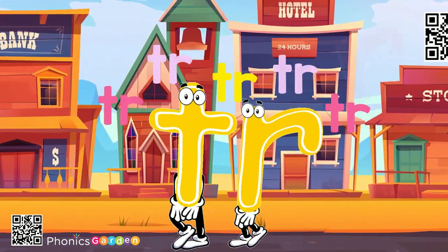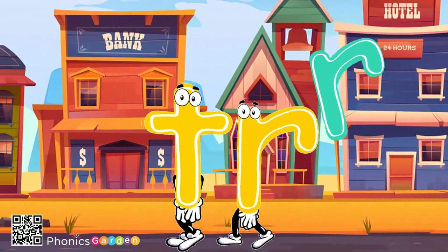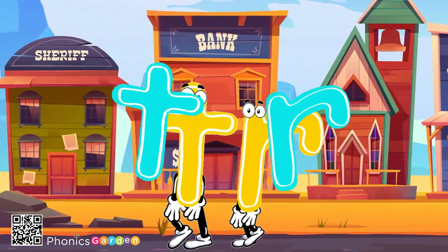T, t, r, tr, chr, chr, chr. T, t, r, tr, chr, chr, chr, chr. Is the blend, is the blend, is the blend — tr.